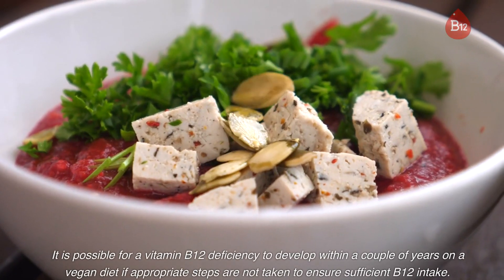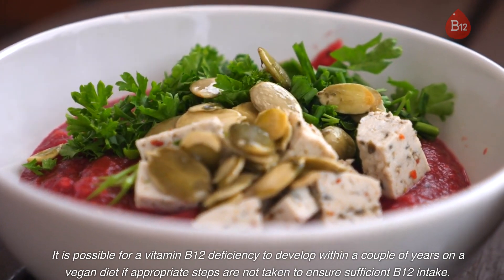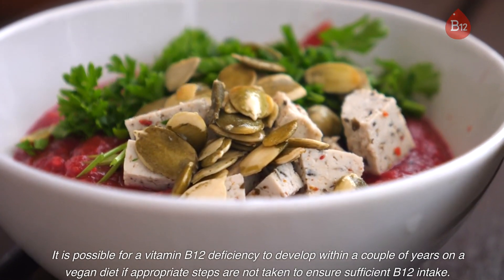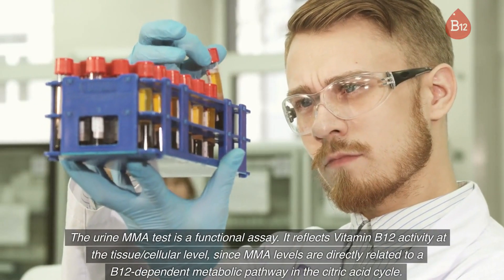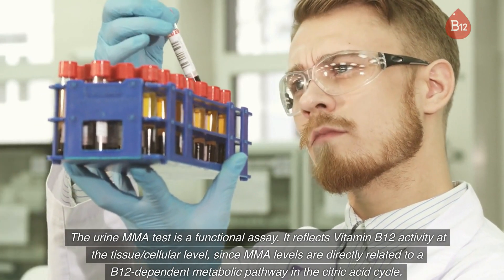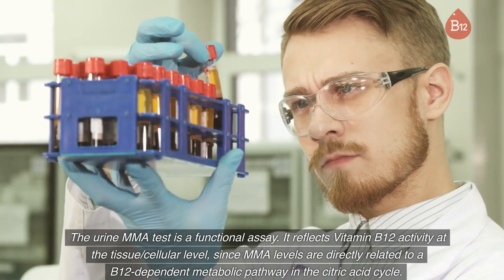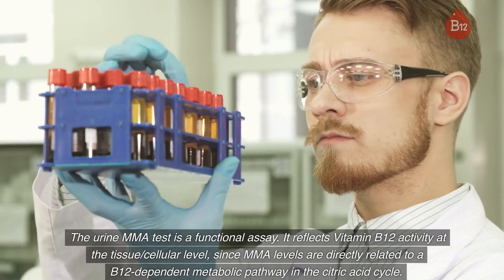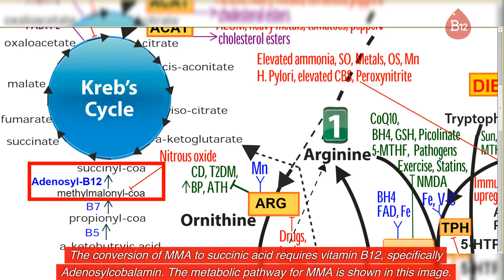It is possible for a vitamin B12 deficiency to develop within a couple of years on a vegan diet if appropriate steps are not taken to ensure sufficient B12 intake. The urine MMA test is a functional assay — it reflects vitamin B12 activity at the tissue/cellular level, since MMA levels are directly related to a B12-dependent metabolic pathway in the citric acid cycle. The conversion of MMA to succinic acid requires vitamin B12, specifically adenosylcobalamin. The metabolic pathway for MMA is shown in this image.